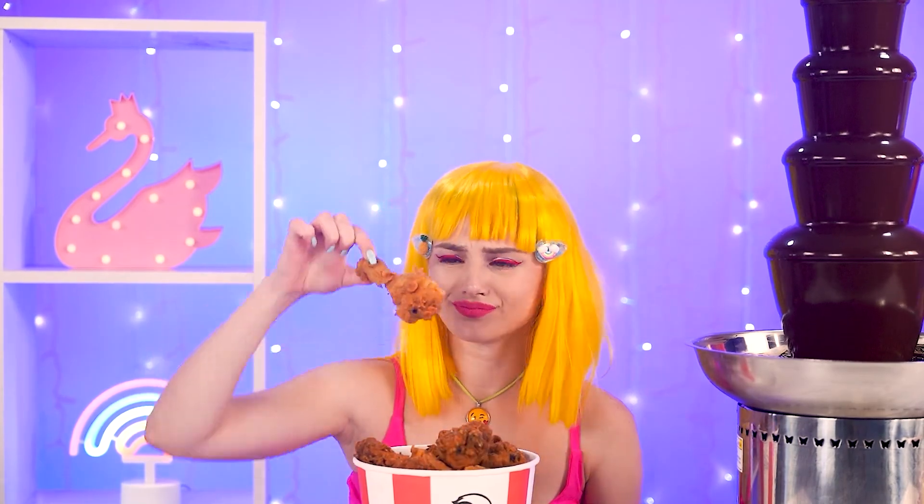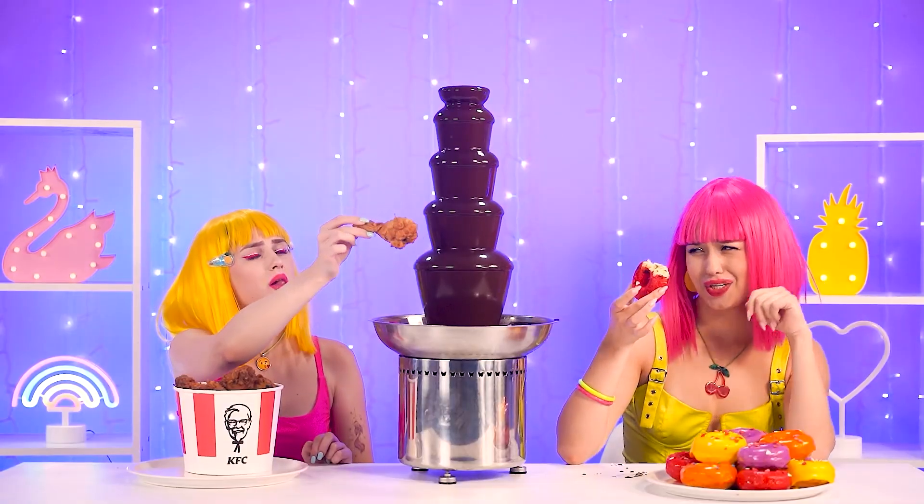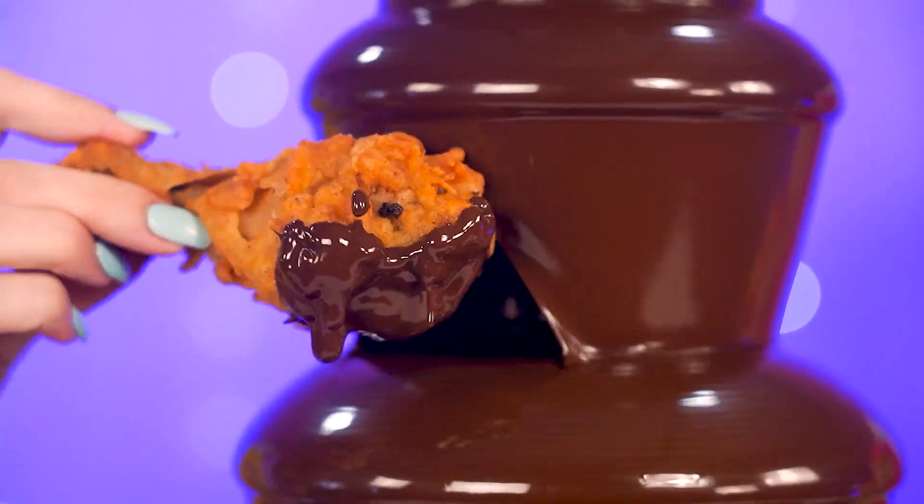Chicken! Cool at first — until you realize you have to dip it in chocolate! Good luck, gal! And to your taste buds, too!